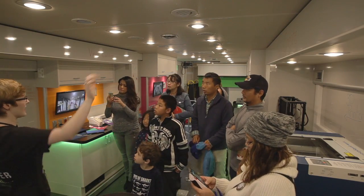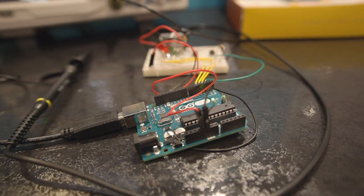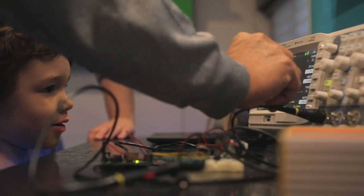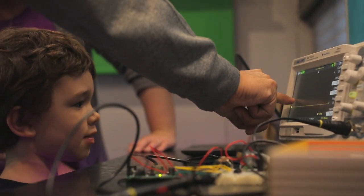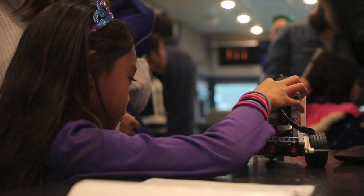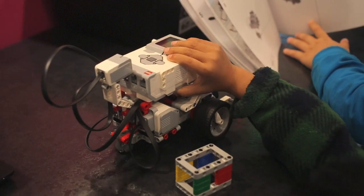Some of the cool things that you should be able to do on board are some electronics programs — we have an Arduino and Raspberry Pi, and you'll be able to check out what they're doing through an oscilloscope, or you might be able to build robots through a dancing robotics program with the Lego Mindstorm.